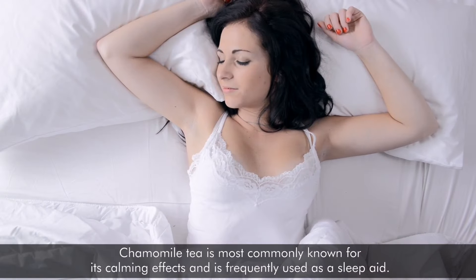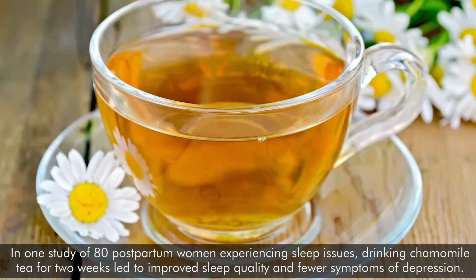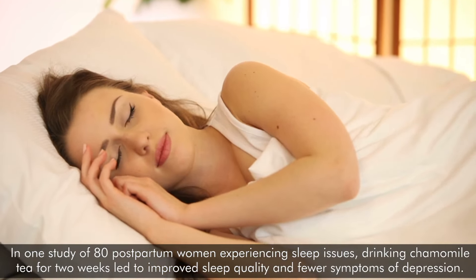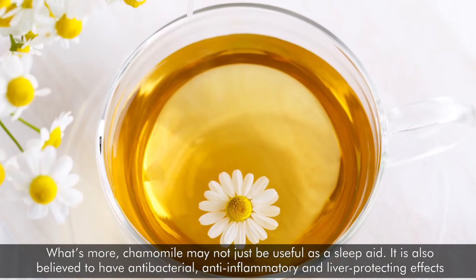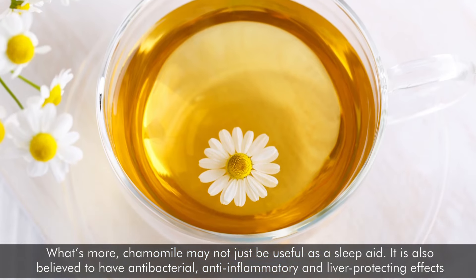Chamomile tea is most commonly known for its calming effects and is frequently used as a sleep aid. In one study of 80 postpartum women experiencing sleep issues, drinking chamomile tea for two weeks led to improved sleep quality and fewer symptoms of depression. What's more, chamomile may not just be useful as a sleep aid — it is also believed to have antibacterial, anti-inflammatory, and liver-protecting effects.